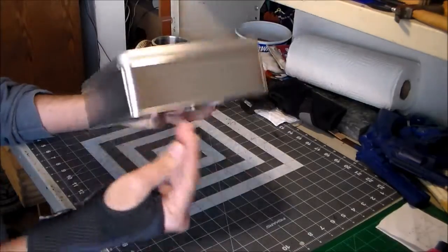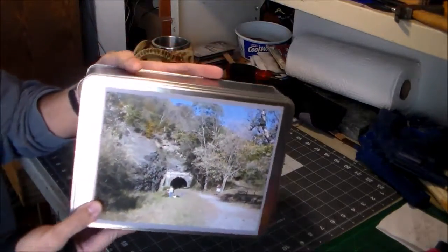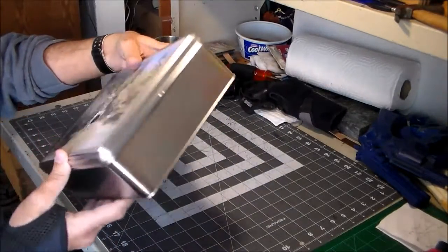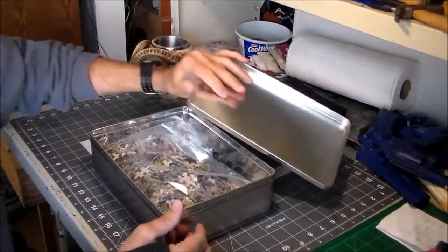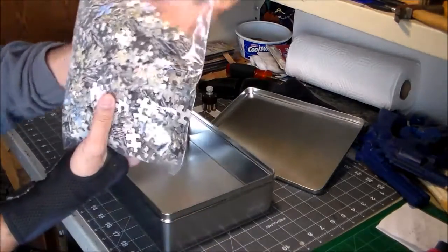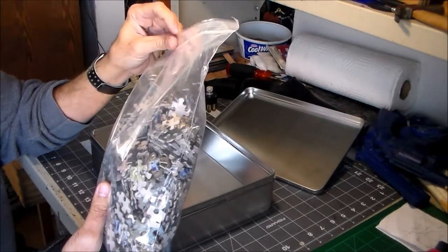I spent a little bit extra on the presentation tin because I thought it looks a little bit nicer — about seven or eight dollars extra. All together it cost about sixty-four, sixty-five dollars. It's a very nice tin and the puzzle pieces come in a Ziploc bag, which is pretty nice so they're hard to lose.